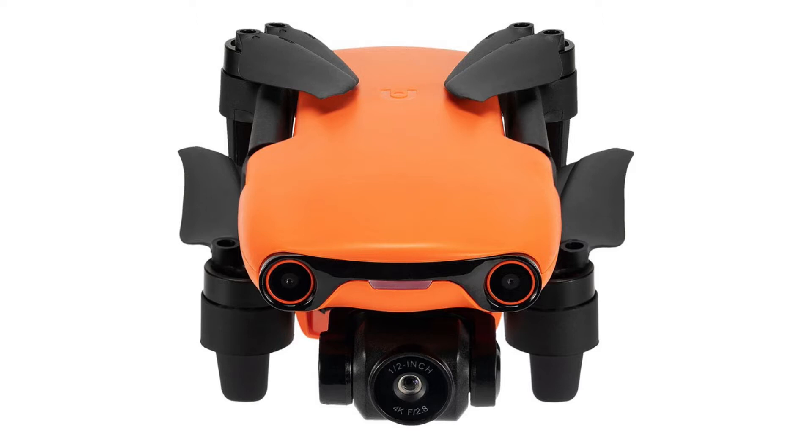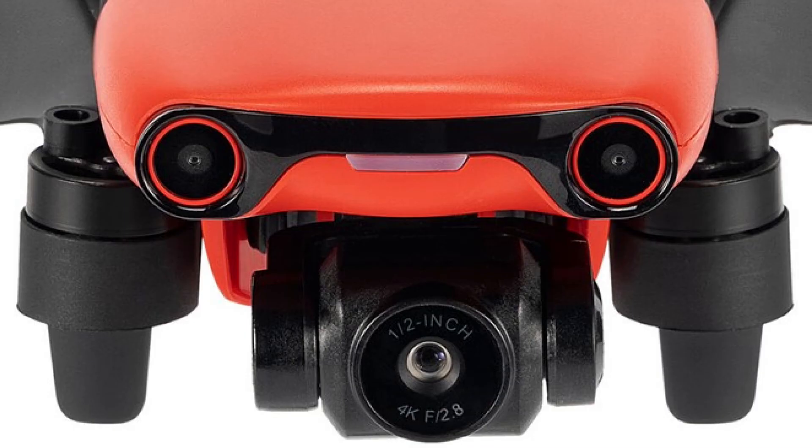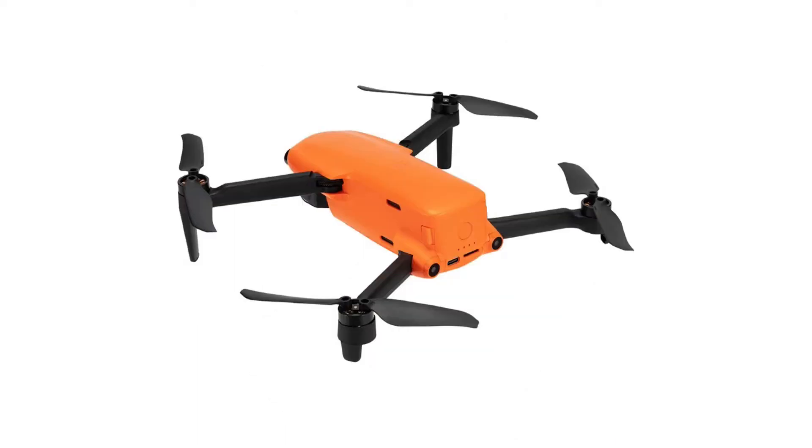The Nano weighs less than 250 grams, so it's not subject to the registration rules and other regulatory requirements in various countries. It sports a 1/1.5-inch CMOS sensor, slightly bigger than the Mavic Mini 2's 1/2.3-inch sensor, with a 12-megapixel camera that can record 4K 30 frames per second video. The camera is mounted on a 3-axis mechanical gimbal.